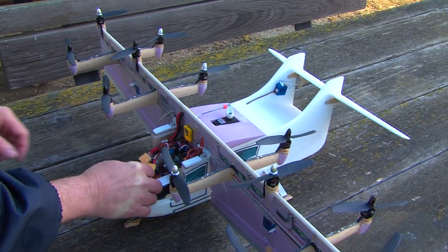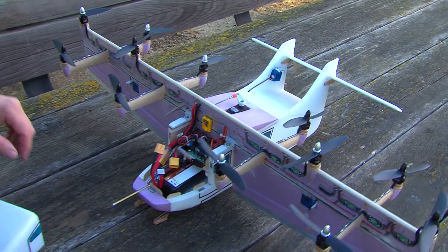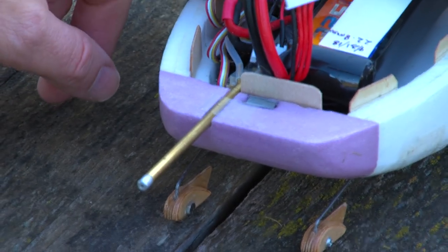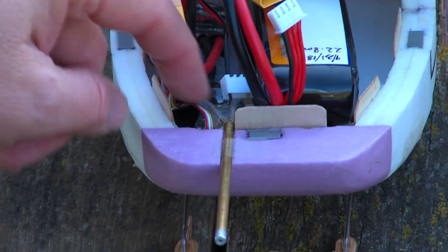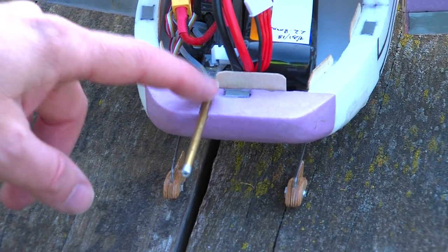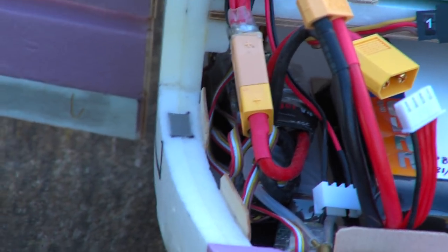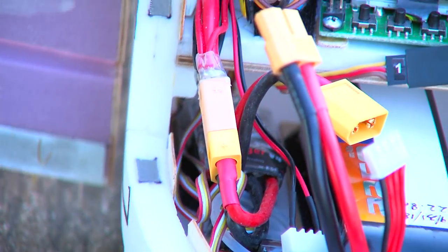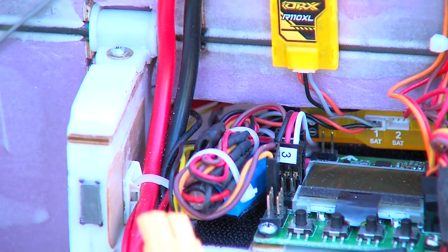We also have the Eagle Tree data logger system. This is the main data logger, and it has satellite modules: this one in front has tubes attaching to the pitot tube for measuring airspeed. Right behind it — this little module where my fingertip is — is the altimeter. And way in the back underneath the tail is the GPS satellite receiver. And that's the VTOL AirTaxi. For more information and to see it fly, see the links in the box.